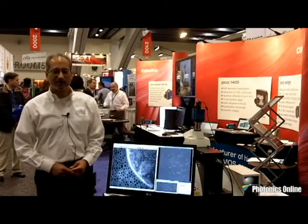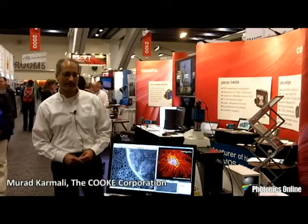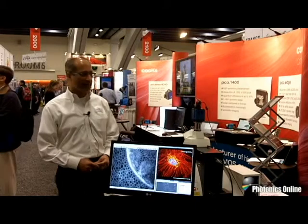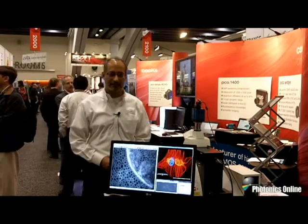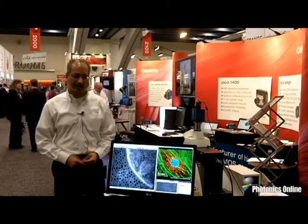Good morning. This is Murad Karmali. I'm with the Cook Corporation. The Cook Corporation is a subsidiary of PCO AG in Germany, and we are a manufacturer of scientific CMOS as well as CCD and regular CMOS cameras.